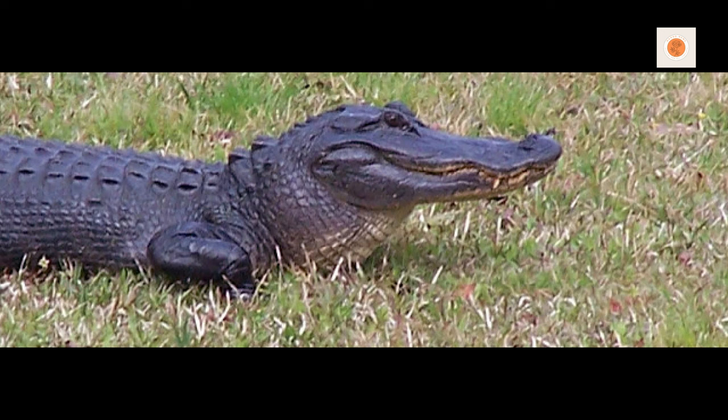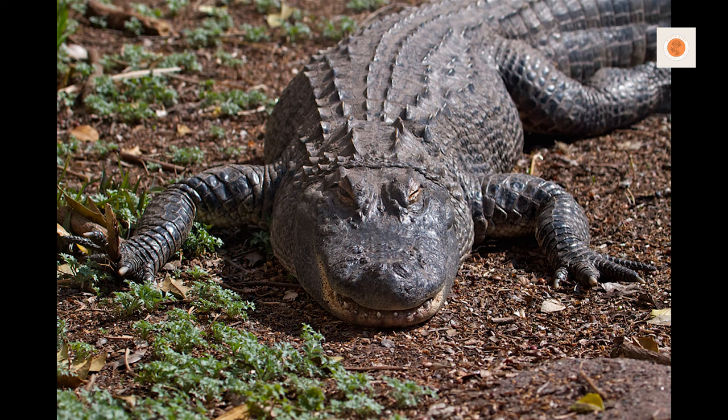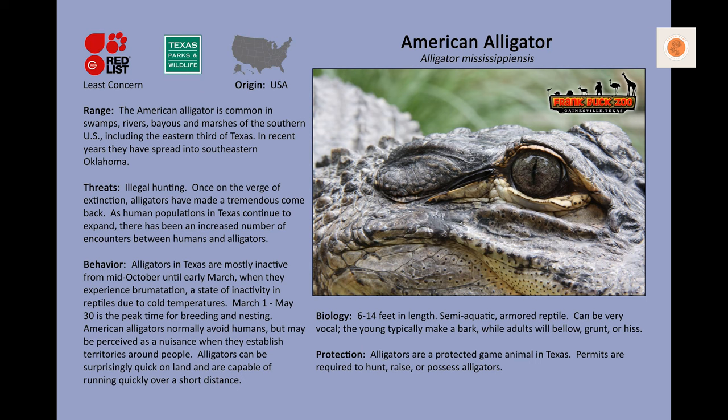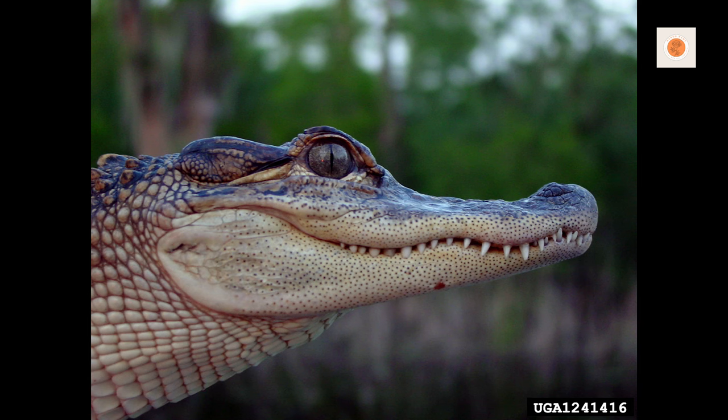How long can an alligator go without eating? Alligators have an extraordinary ability to survive for extended periods without food. In the wild, they can go without eating for several months or even years, particularly during colder months when their metabolism slows down. However, in captivity, it's crucial to provide regular and appropriate meals to maintain their health and well-being. Extended periods without food can lead to malnutrition, a weakened immune system, and other health issues. Therefore, it's important to ensure pet alligators receive regular, balanced meals that meet their nutritional requirements.